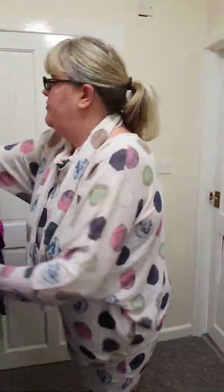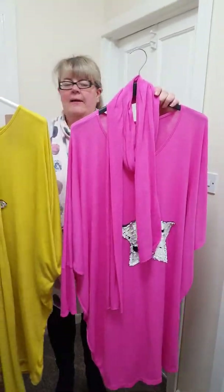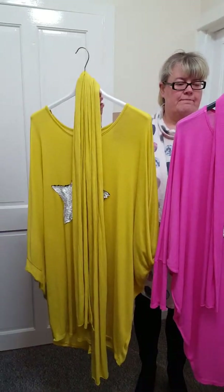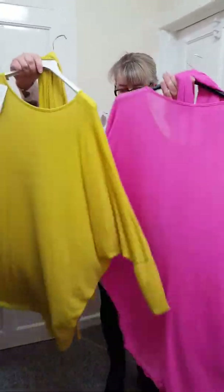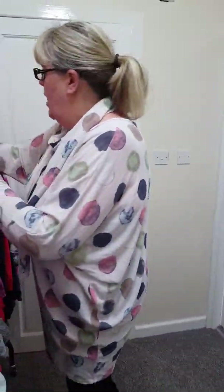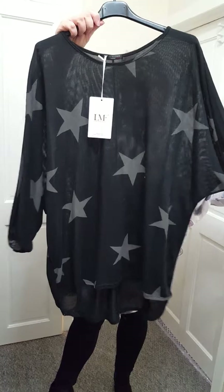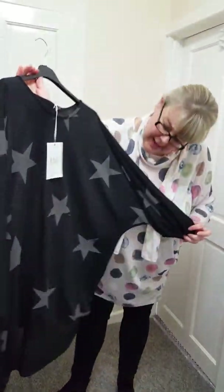I've got one black star left at £15. Again, that'll fit up to a size 22 — ideal to go with your leggings, just a basic top.